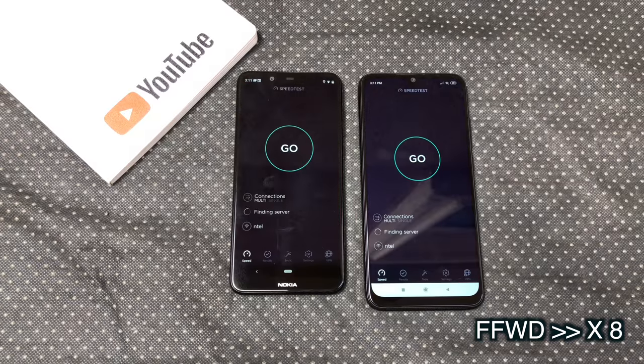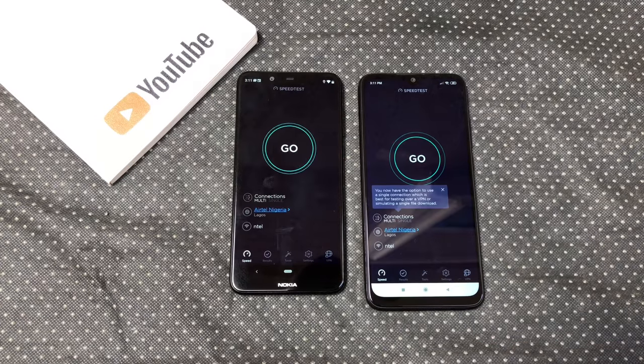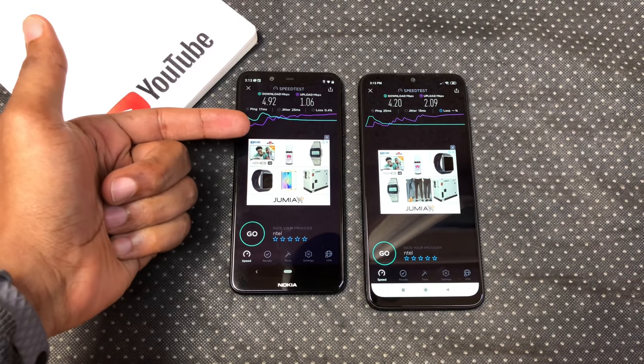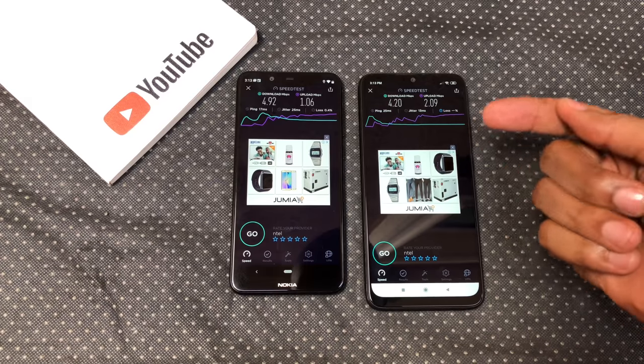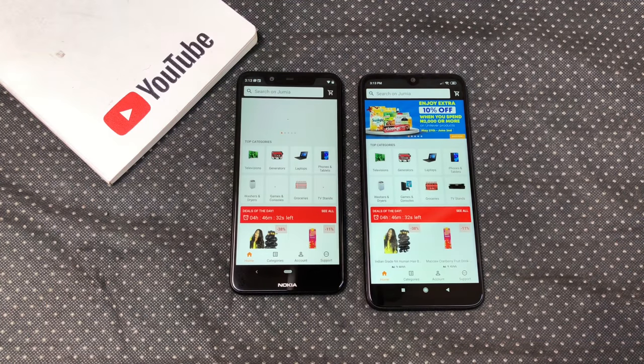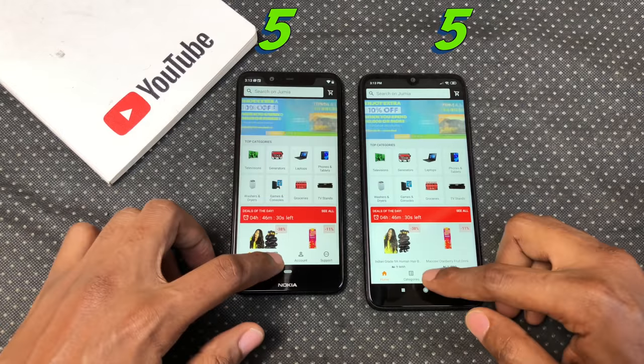Speed test — pretty much a draw. Tested both on the same network and we have higher download speeds on the X5 and higher upload speeds on the Note 7. Jumia app: Note 7 opened the Jumia app slightly faster.